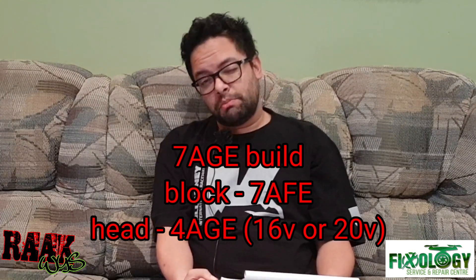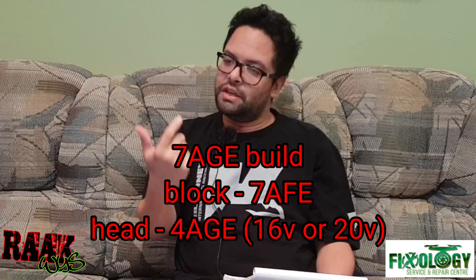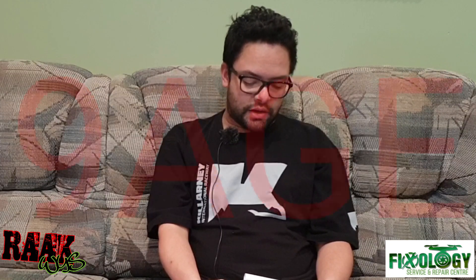The 7AGE and 9AGE are Frankenstein builds. The 7AFE is a 1.8-liter motor found in the Toyota Corolla — it has the same bore as the 4AGE but a different stroke, giving better low-end torque. A 7AGE is simply a 7AFE block with a 4AGE head. The 9AGE is a super Frankenstein: a 4AGE head (16 or 20 valve) on a 7AFE 1.8-liter block, with a 2ZZ crankshaft or custom crank, 2ZZ conrods, and custom pistons — bumping displacement from the 4AGE's 1600cc up to 1.9 liters.